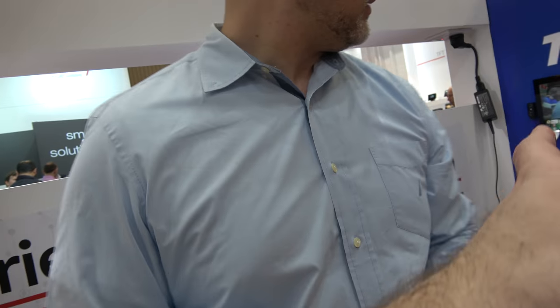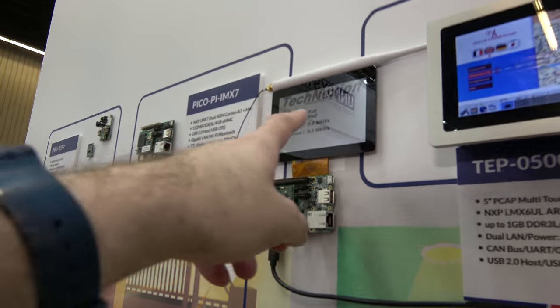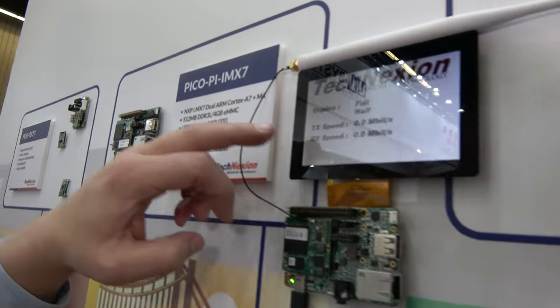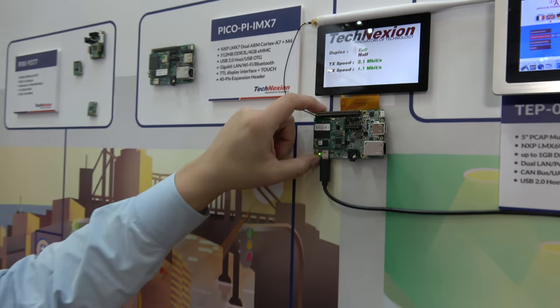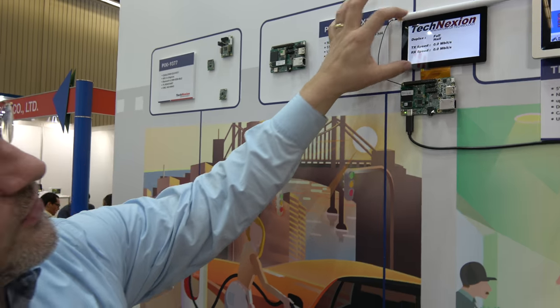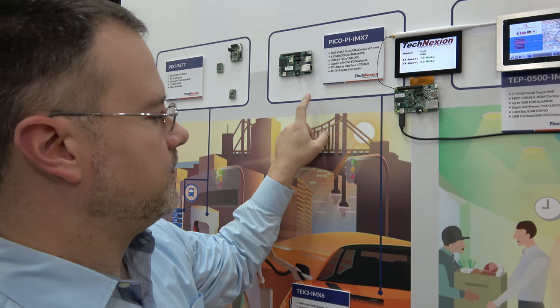The kit includes the PicoPi baseboard with a 5-inch display. This is exactly the kit here. And you can see the little 5-megapixel camera on the other board over here.